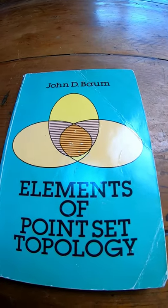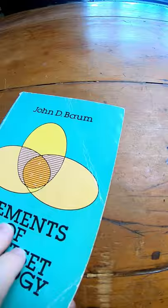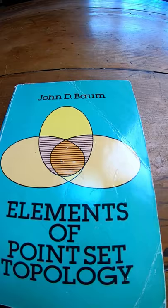Elements of Point Set Topology by John D. Baum. This is a super small book, and I actually love this book. I have read this entire book. This is the book that I used when I took topology as an undergrad, and I believe it's a Dover book.